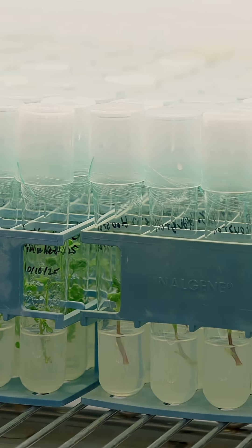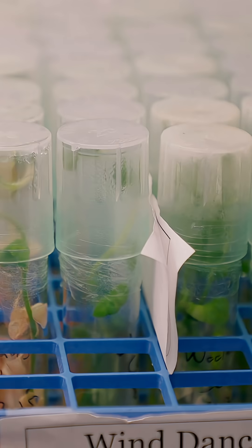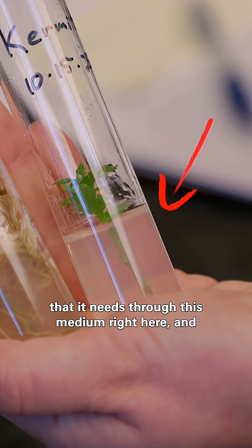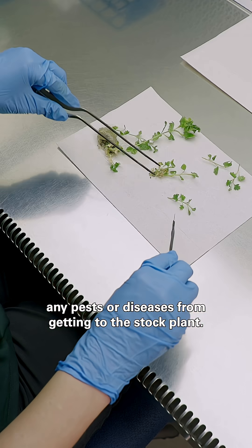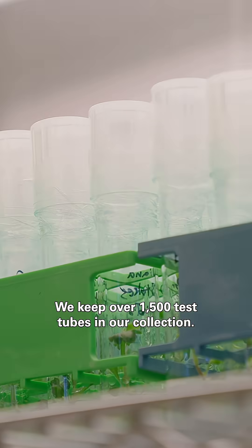These ones survive thanks to science, starting from a test tube. Tissue culture is essentially keeping a plant in a test tube in a sterile environment, and we provide all the nutrients that it needs through this medium right here. By keeping it in tissue culture, we are preventing any pests or diseases from getting to this stock plant. We keep over 1,500 test tubes in our collection.